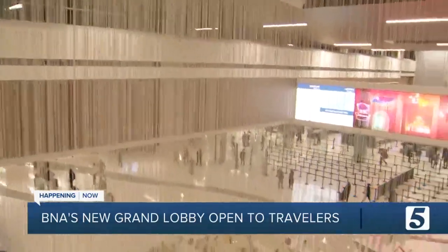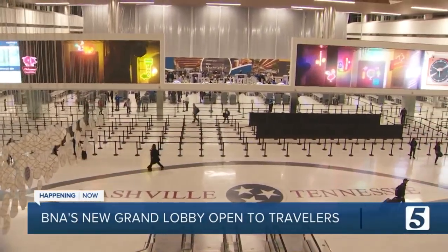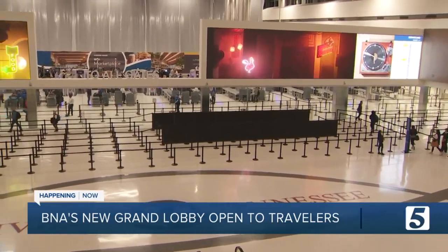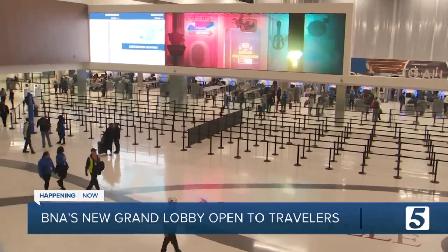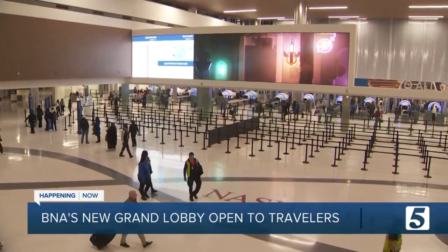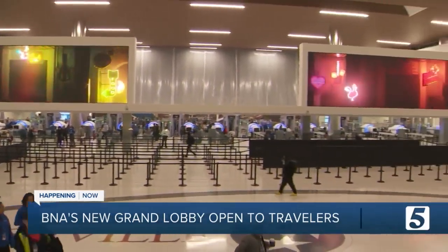Going down the escalator, you'll notice 24 security lanes — all brand new with new technology looking at your bag in 3D. Twenty-four lanes is 14 more than the airport even had before. This whole area is 200,000 square feet. There are 70-foot screens taking you on a journey across Middle Tennessee, and all the art in here is honoring local landmarks.